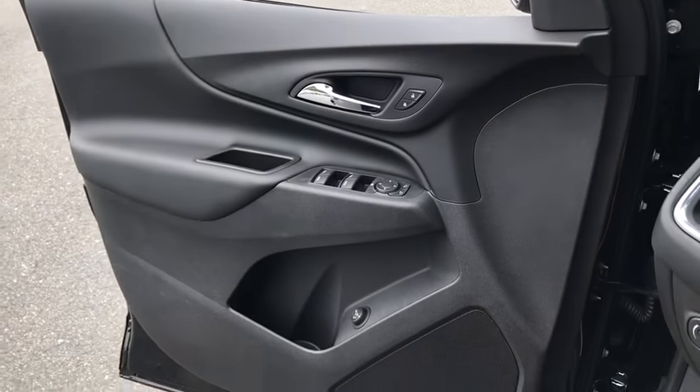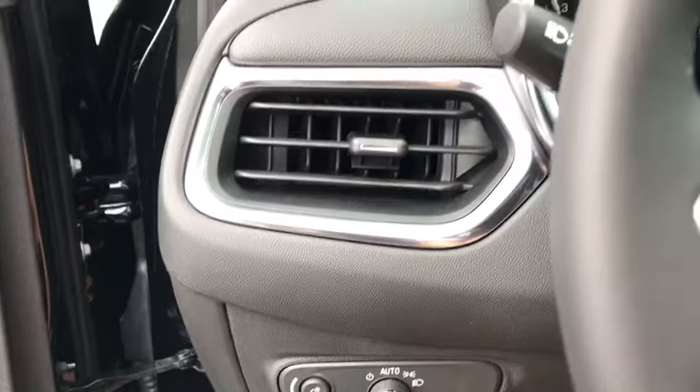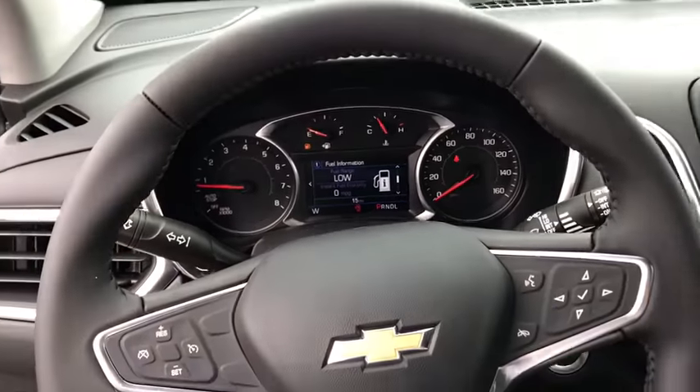Security system, electronic stability control, trip computer, heated front driver and passenger seats, brake assist, tachometer, overhead console, panic alarm, remote keyless entry.